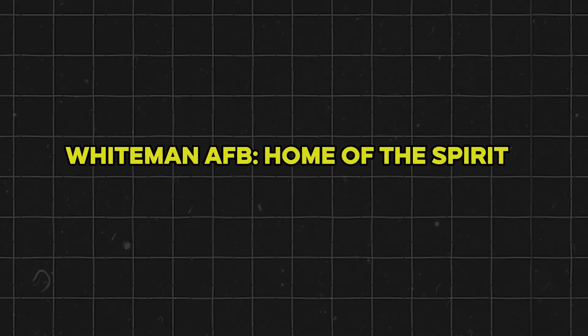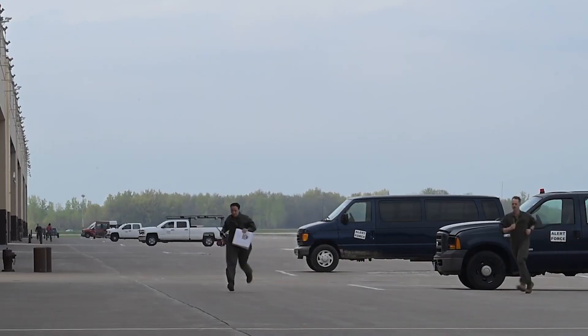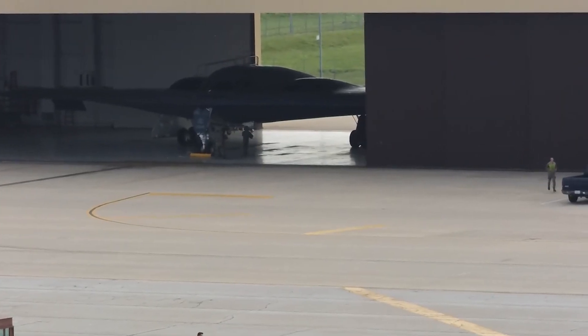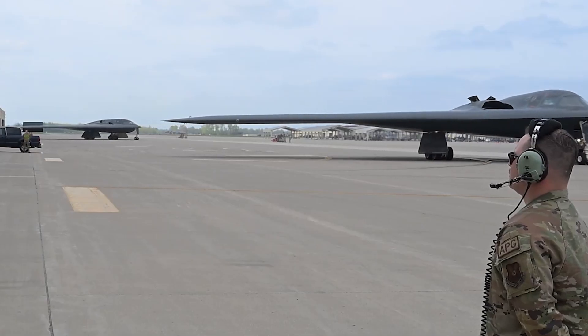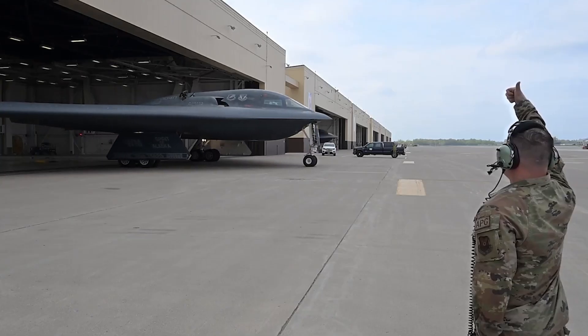Whiteman Air Force Base in Missouri was chosen to be the permanent home of the B-2. The first operational aircraft, Spirit of Missouri, was delivered in December 1993. It was here that pilots learned the intricacies of flying one of the most advanced aircraft ever created.